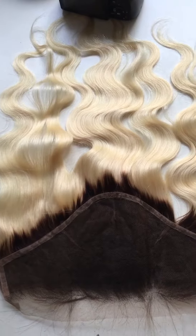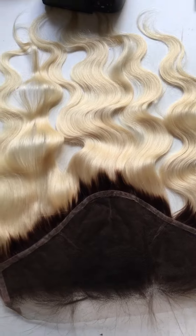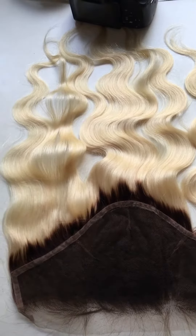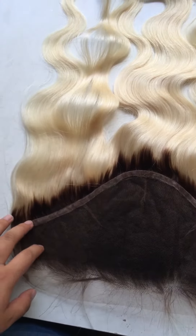A lot of frontals don't last because people over-bleach them, which causes shedding and the frontal falls apart like a ball. Here is the other side — it's a little narrower but it's really good quality.